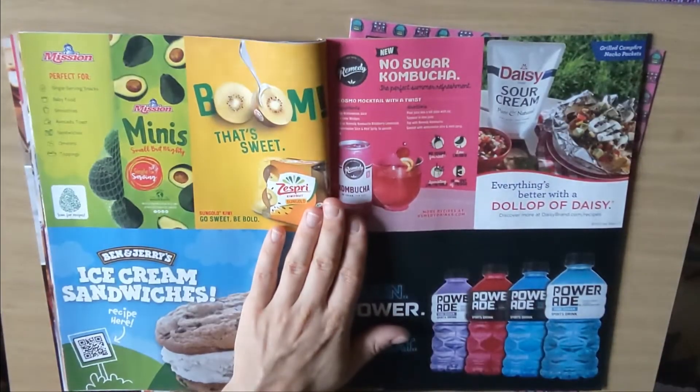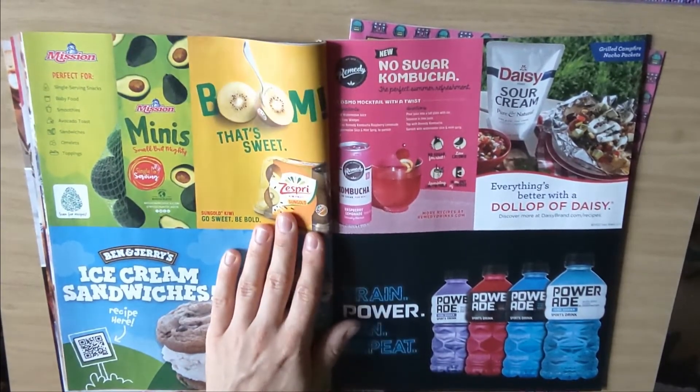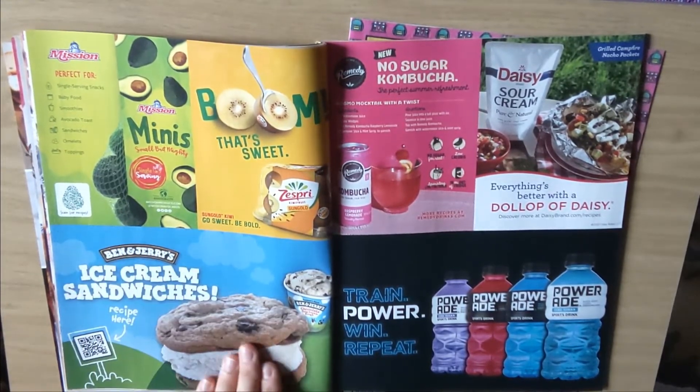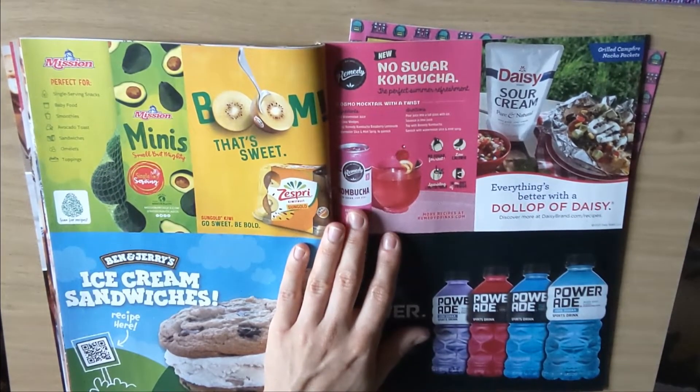Then we have a couple of other items here — more American, I guess. Kiwi. Avocado ice cream sandwiches. No sugar kombucha — have to try that one.